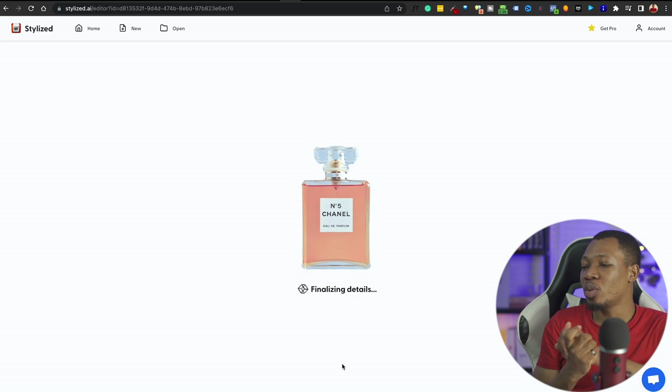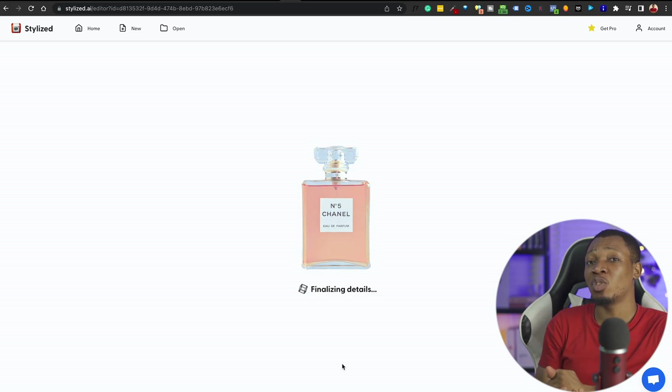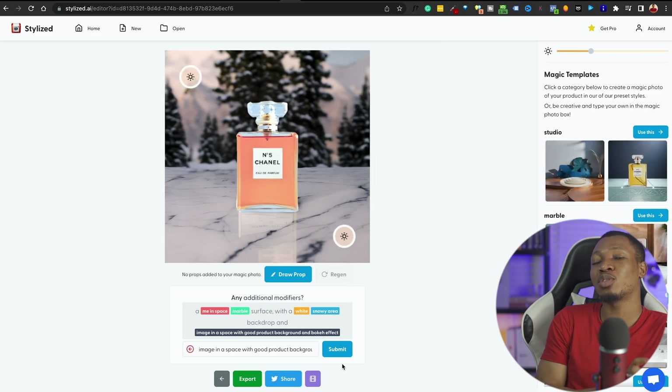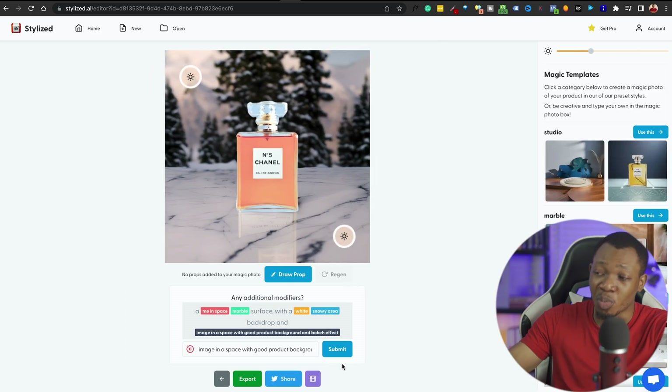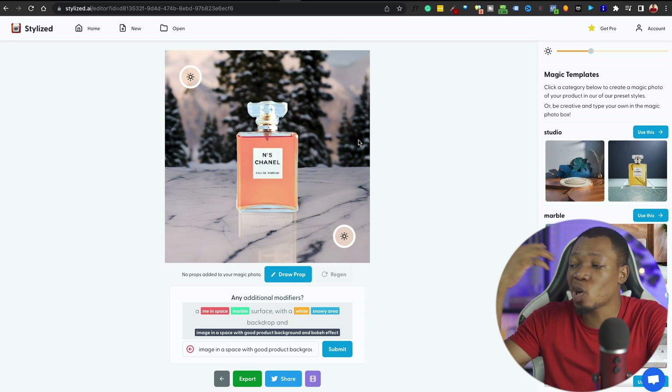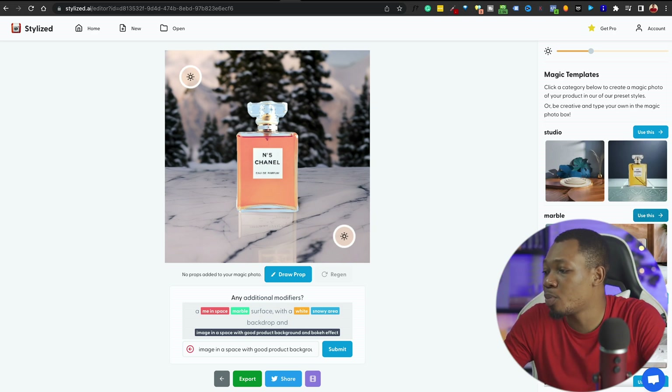Once it finalizes the details, it feeds you all of the content you've set up for it. Currently it's using the power of MidJourney — earlier it was using ChatGPT to get the prompt and convert it to what MidJourney presents to us. You can see this image right here — the perfume already has a very good background. It's on a marble with a snowy area background. Whatever you can come up with, you can go ahead and proceed.